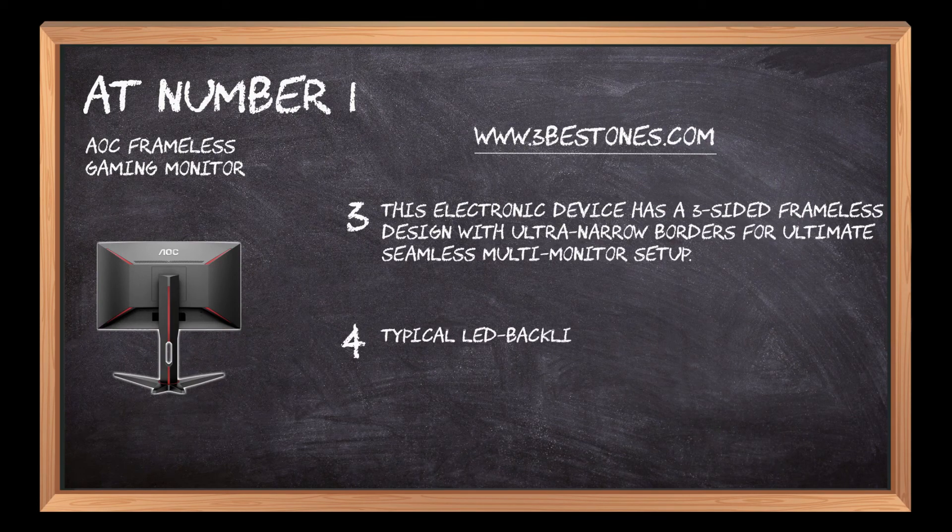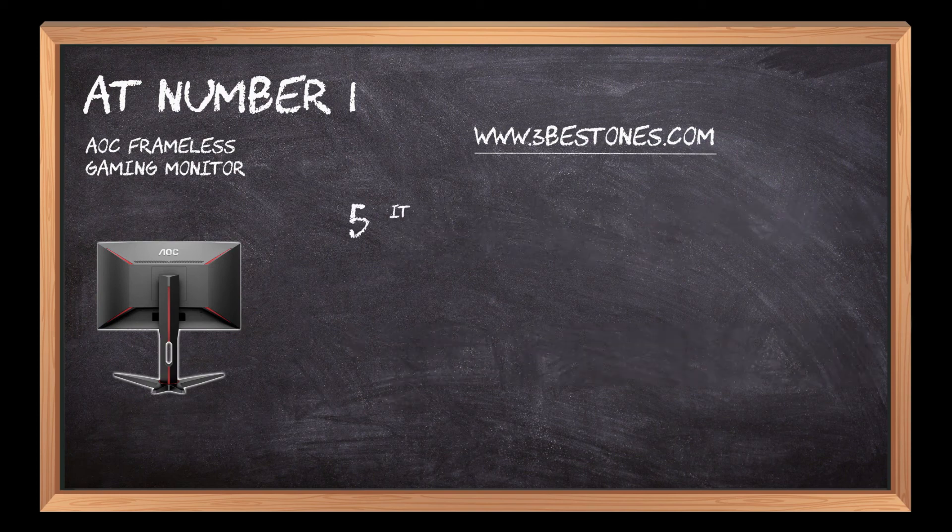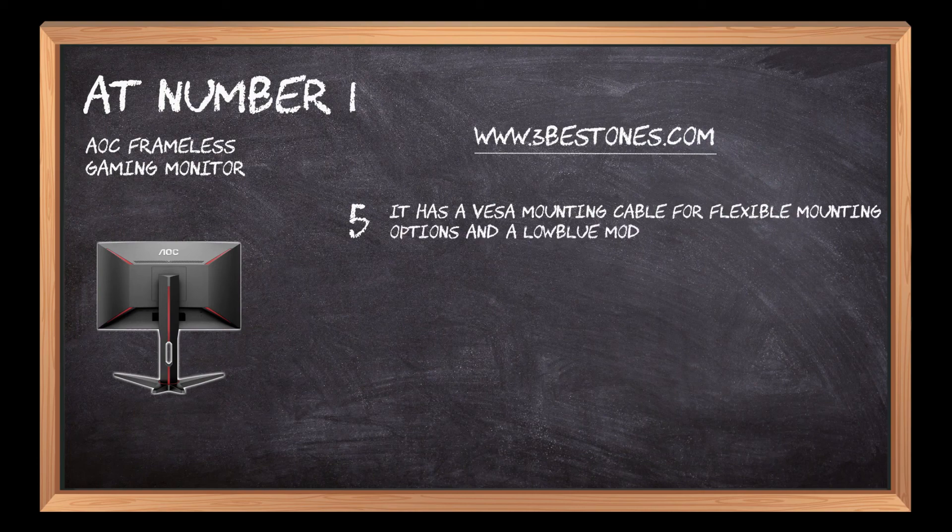Typical LED backlit monitors adjust brightness using pulse-width modulation, and together with AOC flicker-free technology, this monitor eliminates flickering screens. It also has a VESA mounting cable for flexible mounting options and a low-blue mode which prevents damage to the cornea and reduces blue light.